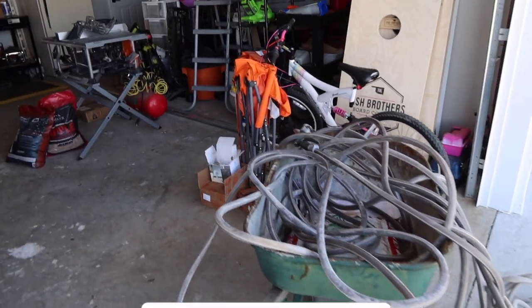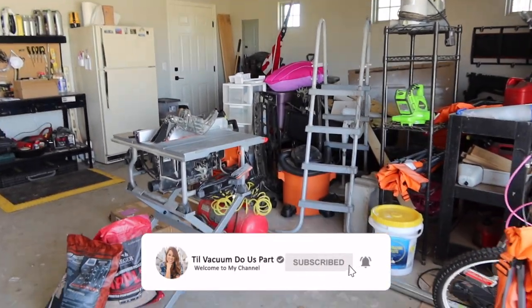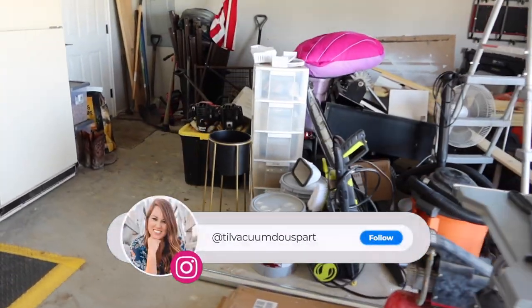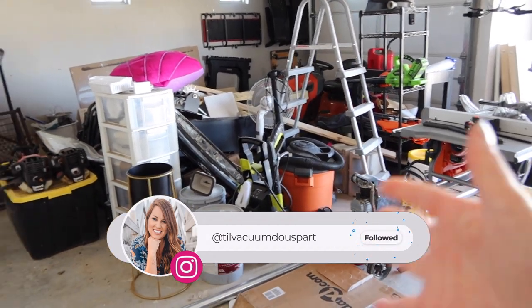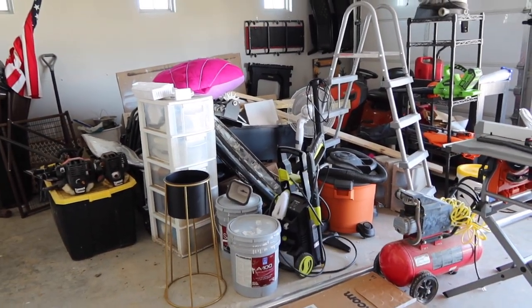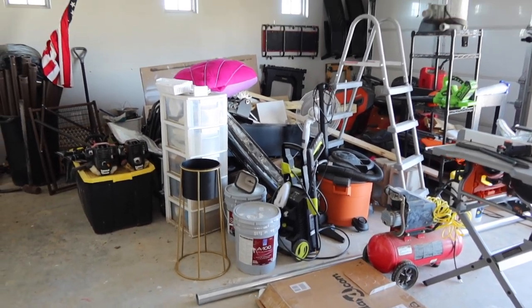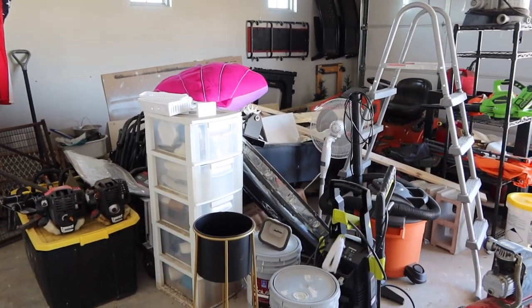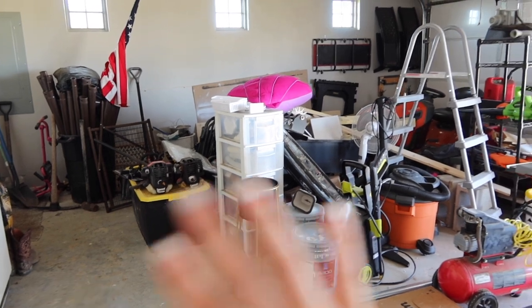Today is all about getting this garage cleaned out. Ever since we moved in, we had a little shed at our last house but didn't have one here, so we threw everything in the garage that would have been in that shed. We ordered one for the new house and they gave us four to six weeks — it's been 12 and they're finally delivering it. I can't wait to get all of this cleared out and organized.